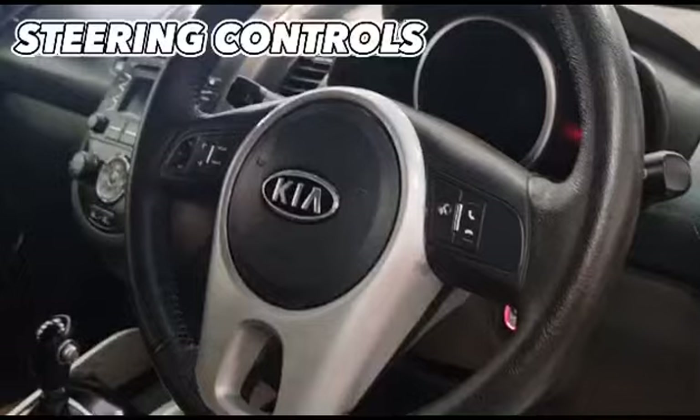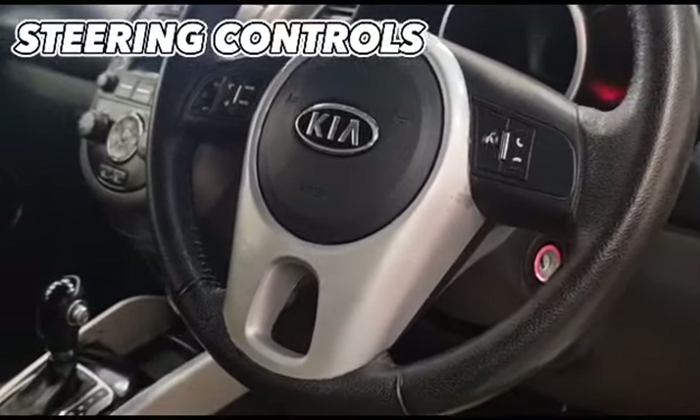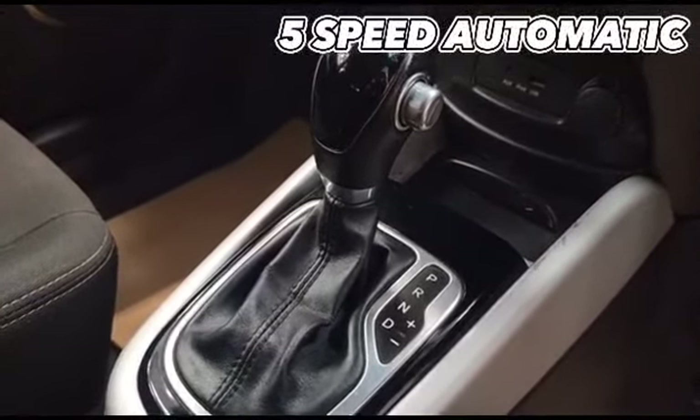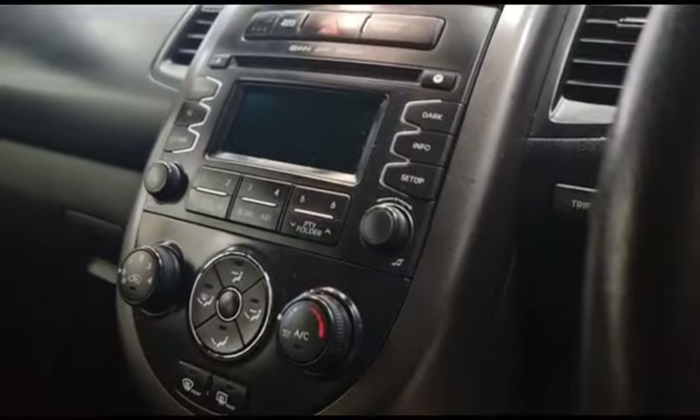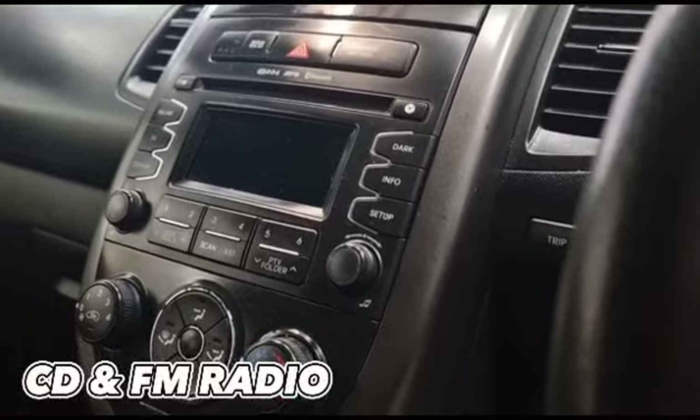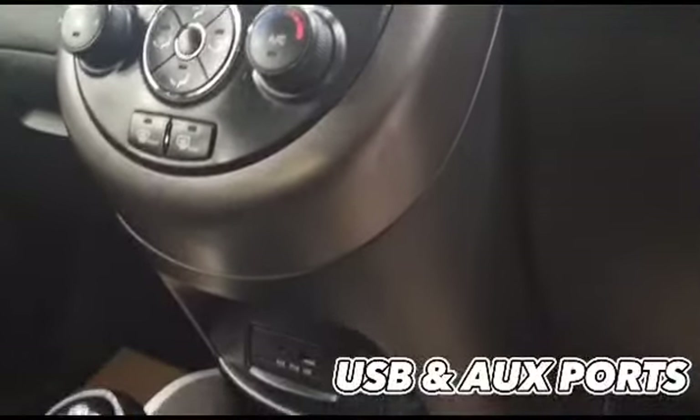We've got the multifunction steering controls for your Bluetooth and to control your audio. As you can see it is the automatic and it's a five-speed box. We've got the centre console where we can change between radio, CD, and it also has iPod connectivity, AUX and USB.